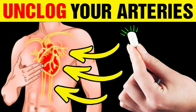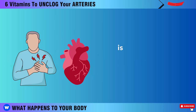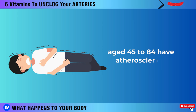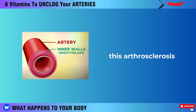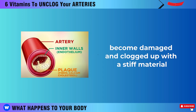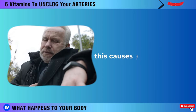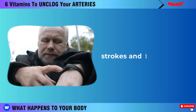Atherosclerosis is the leading cause of death in the United States. Approximately half of Americans aged 45 to 84 have atherosclerosis without realizing it. Atherosclerosis is a condition where the inner walls of your arteries become damaged and clogged up with a stiff material called plaque. This plaque can make your arteries more narrow, which blocks the normal flow of blood, causing poor circulation and raising the risk of heart attacks, strokes, and blood clots.